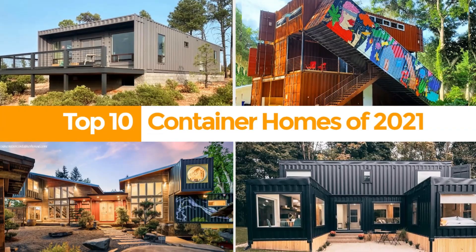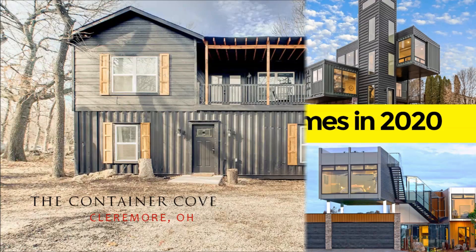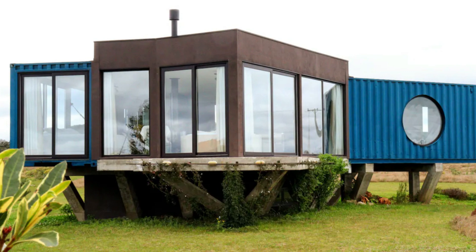Hello and welcome. If you love shipping container homes or you are planning on building one, on this channel we showcase amazing shipping container projects from around the world. If you like this kind of content, feel free to subscribe to our YouTube channel for amazing weekly videos on shipping container projects. In this video we bring to you a beautiful shipping container home in Balsanova, Parana, Brazil.